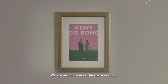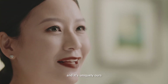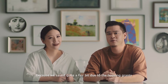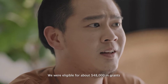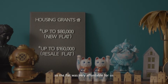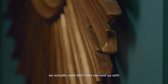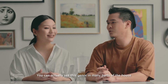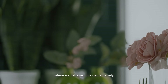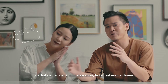We're proud to make the space our own. We designed it exactly the way we wanted it and it's uniquely ours. We were able to spend more on the renovation because we saved quite a fair bit due to the housing grant — we're eligible for about $48,000 in grants, so the flat was very affordable for us. To make the space cosy, we used dark hues, warmed up with gold colour accent items. You can see this theme in many parts of the house, especially in the master bathroom, where we followed this theme closely to get a mini staycation hotel feel, even at home.